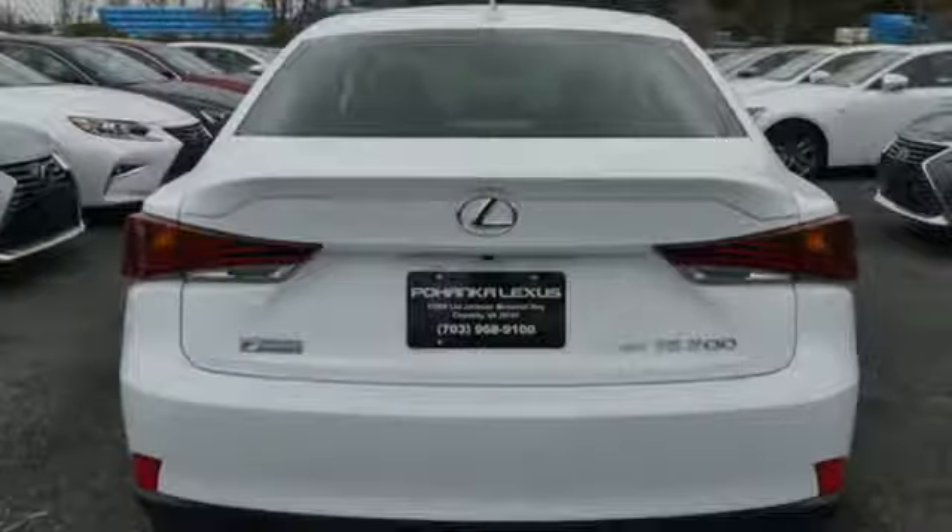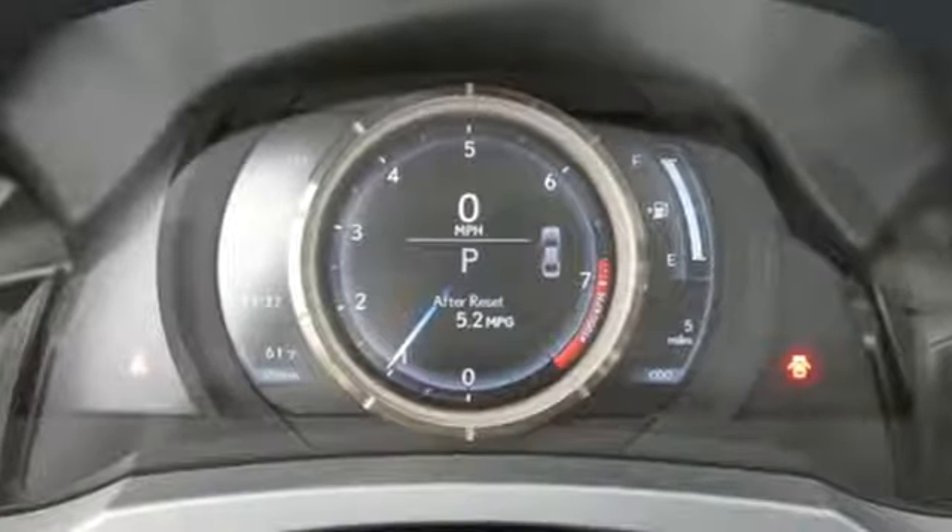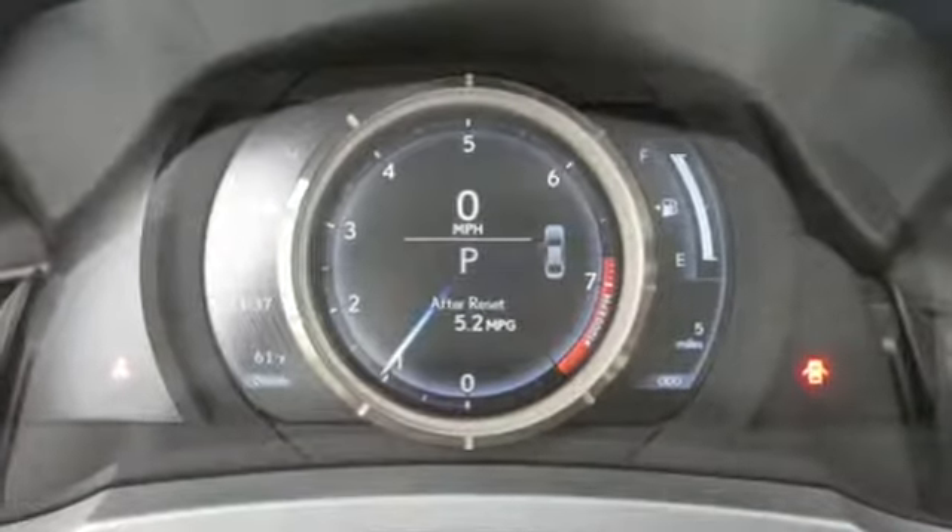There's also a power moonroof and Lexus display audio with color multimedia display and Scout GPS link. You'll have no problem being noticed in this luxurious Lexus.